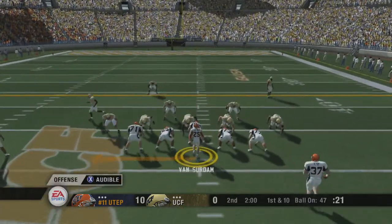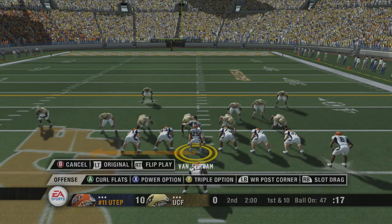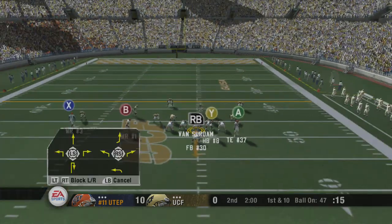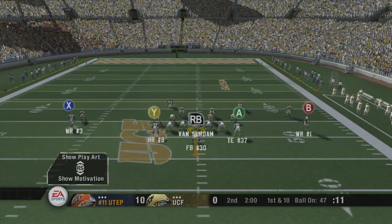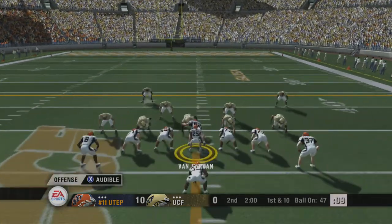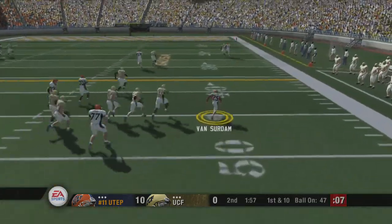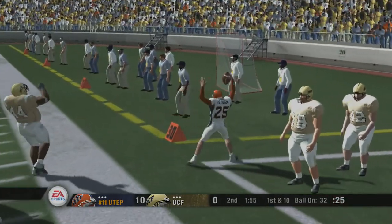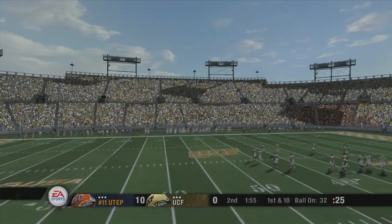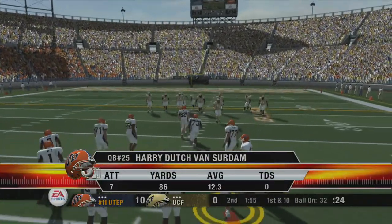UTEP changing their play. He looks to throw on first down, looks, he's under pressure, and goes out of bounds at the 32-yard line — 15-yard gain on the play. They line up at the 32. First down. Number 25 is lined up under center.